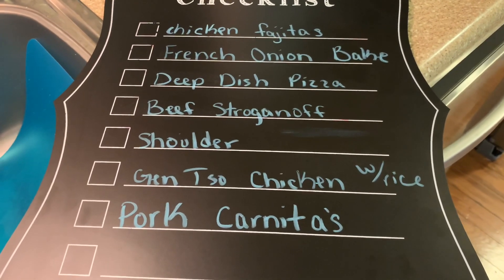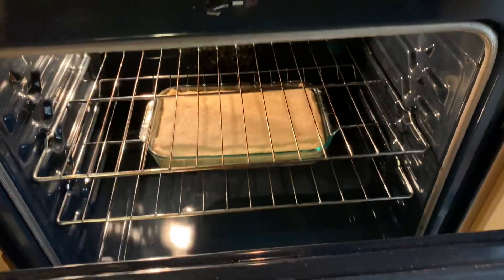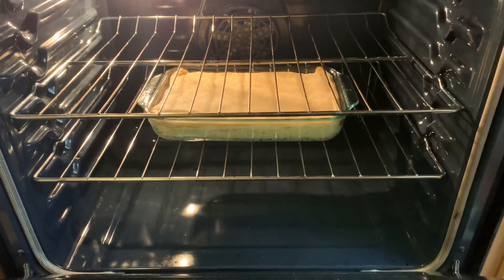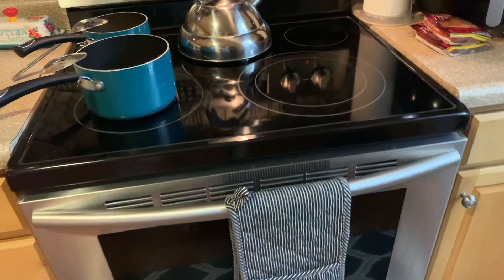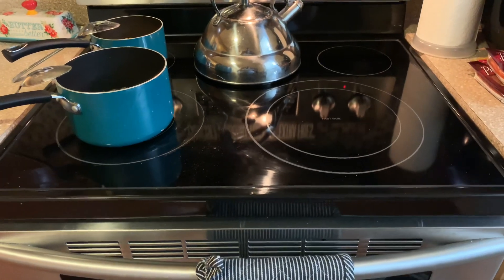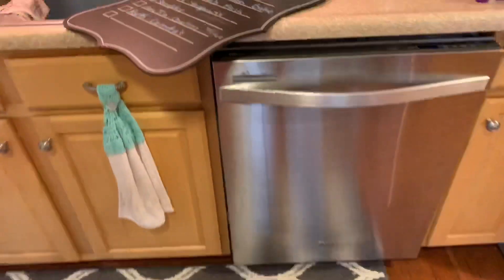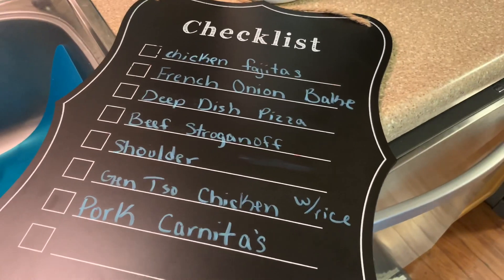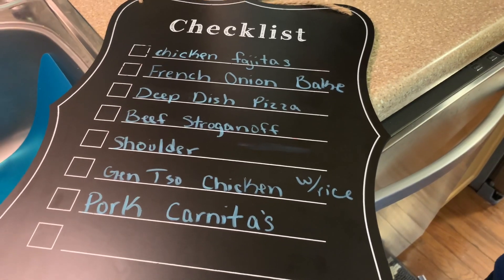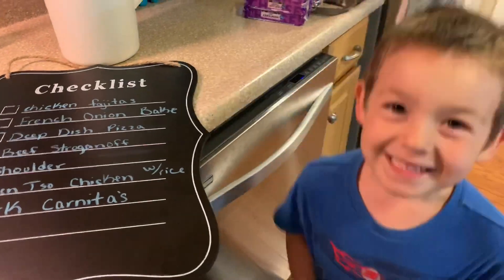That's it! The French onion bake is in the oven right now and it looks and smells so good — I tweaked the recipe a little bit from hers but I'll have her original linked in the description. I hope you enjoyed this grocery haul and meal plan. Don't forget to give this video a thumbs up, comment below, subscribe if you're new, and I'll see y'all later — bye!